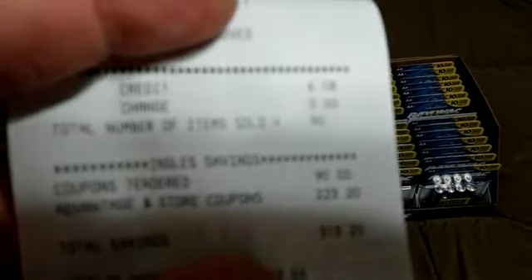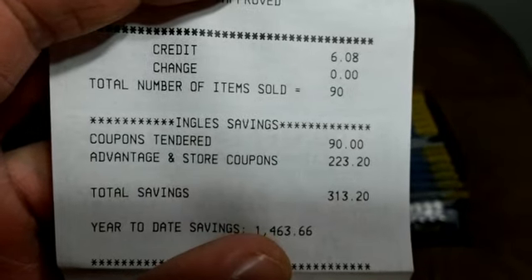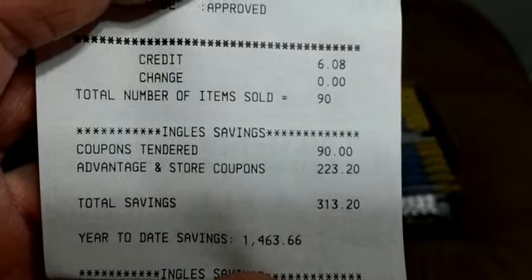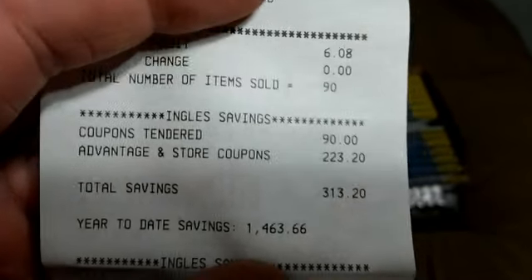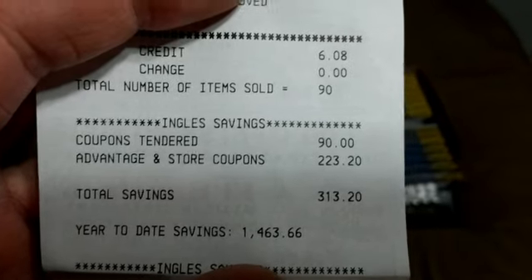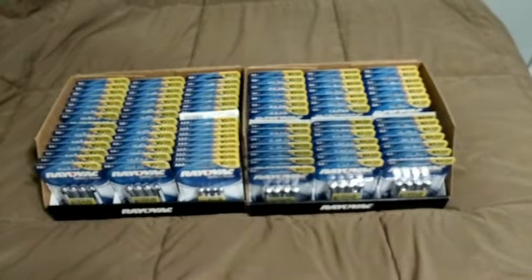Let's see if I can show you. Number of items sold: 90. I paid $6.08 for 90 packs of batteries, with a total savings of $313.20 with card and coupons. Not a bad deal if you need batteries.